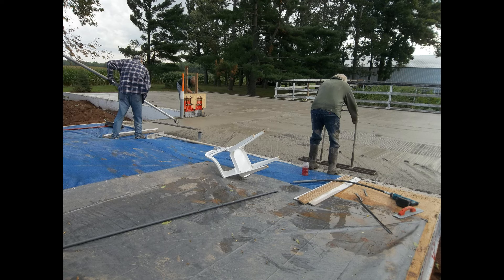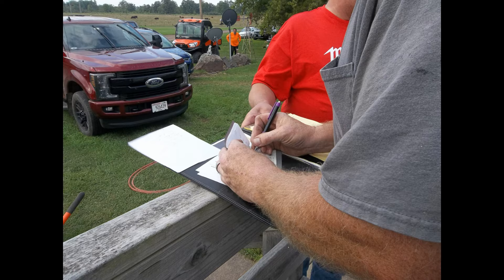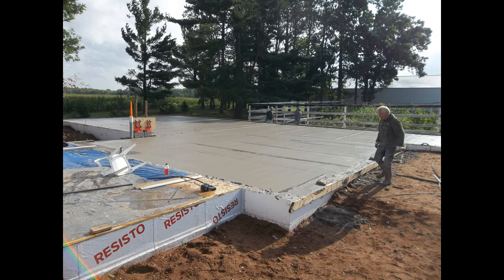After we screeded it off, you can see my neighbor there with a bull float. And then here they are with a power trowel.